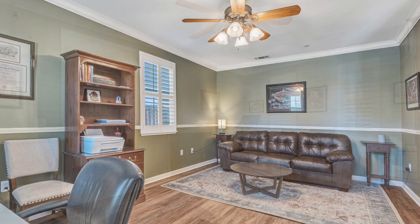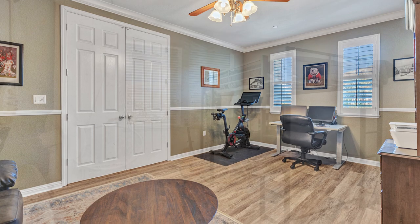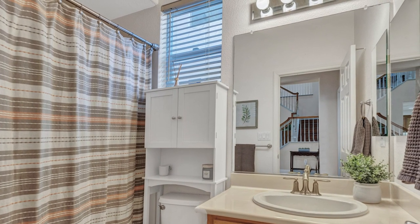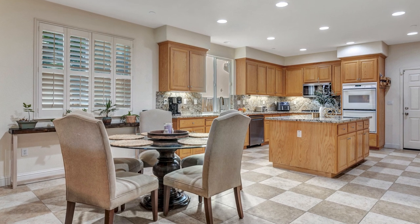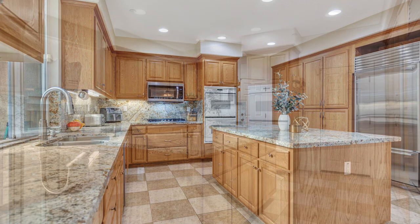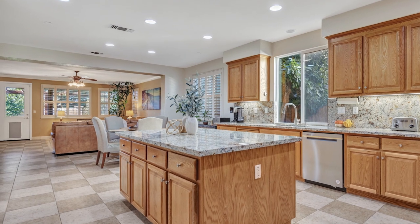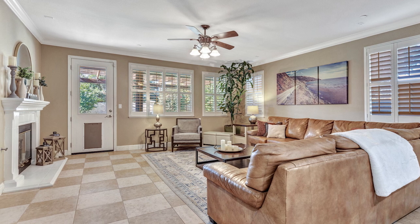This home is currently being used as an office. There is also a full bedroom and a bathroom downstairs. As you turn to the kitchen, there is a Sub-Zero refrigerator and elegant granite slab counters. The kitchen is connected to the family room area.